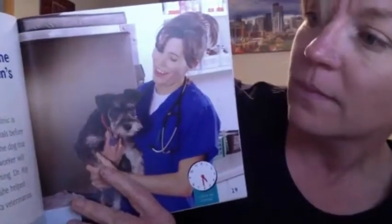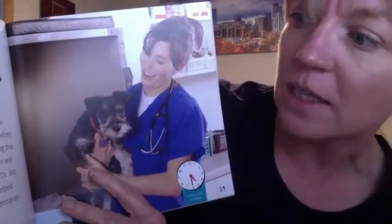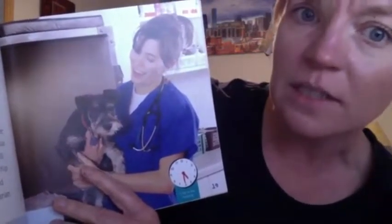What happens at the end of a veterinarian's day? Veterinarians make sure the clinic is clean. They check on the animals before they go home. Dr. Kipp visits the dog that had an operation. Another worker will stay at the clinic until morning. Dr. Kipp thinks about the animals she helped today. She is glad she is a veterinarian.